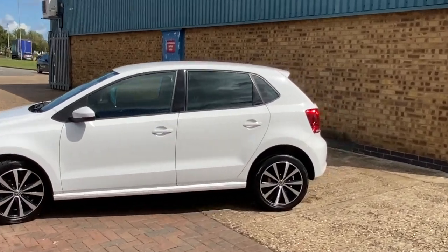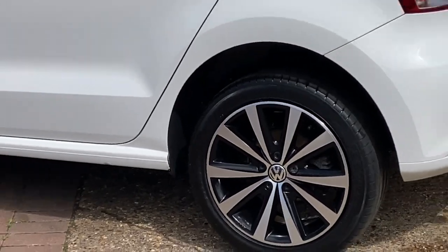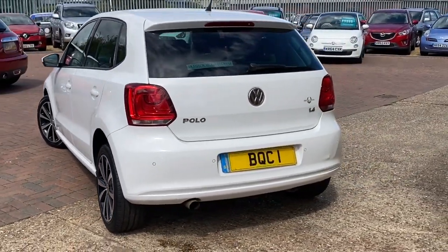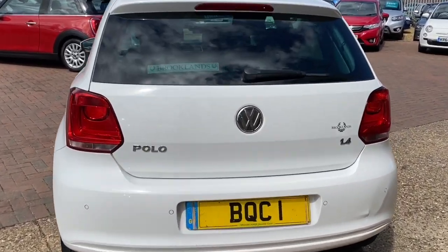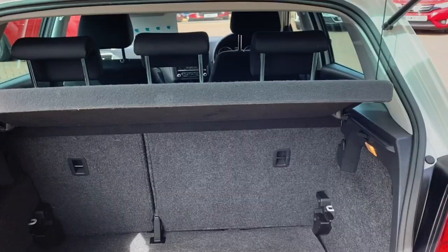It's got the daytime running lights, front fog lights, the privacy rear glass, these beautiful alloy wheels — the polished alloys that have all been recently refurbed. Rear parking sensors, and you use the VW badge to get into the boot.